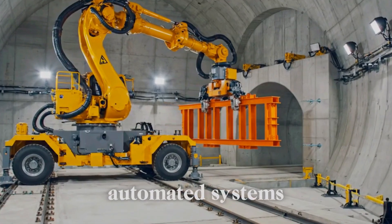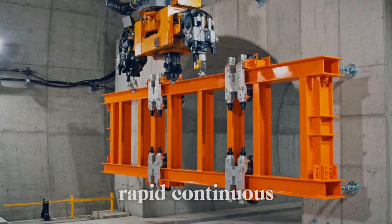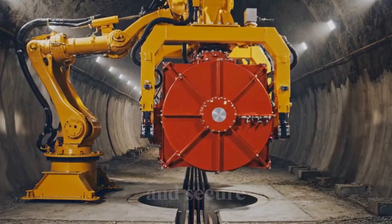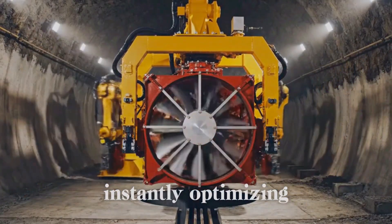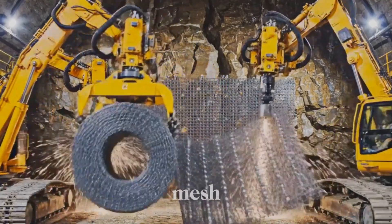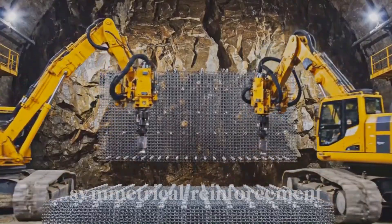Automated systems flawlessly install prefabricated escape ladders, instantly securing rapid, continuous emergency access routes. Automated systems flawlessly lift and secure massive secondary ventilation fans, instantly optimizing airflow through cross passages. Automated rigs flawlessly install heavy steel mesh, instantly securing exposed rock faces with continuous symmetrical reinforcement.